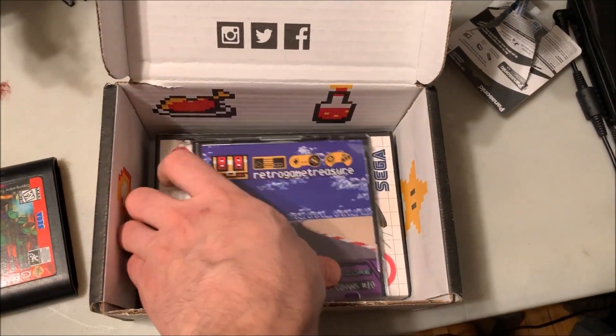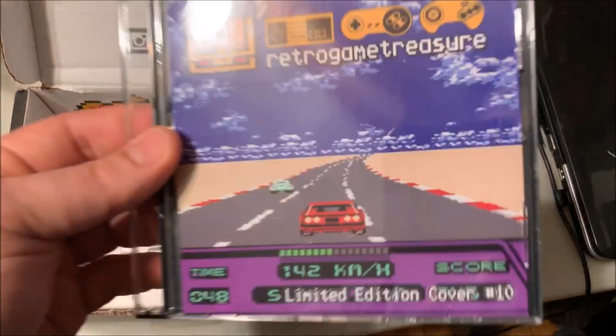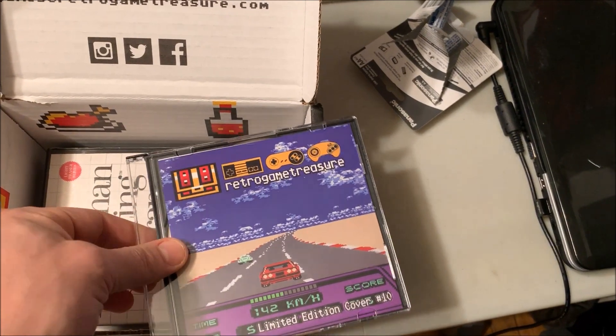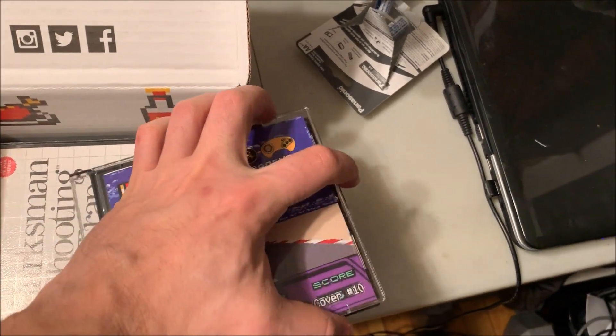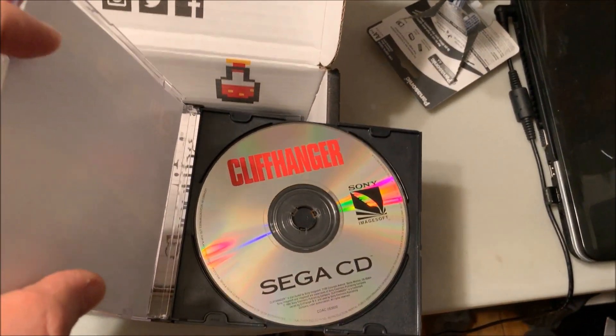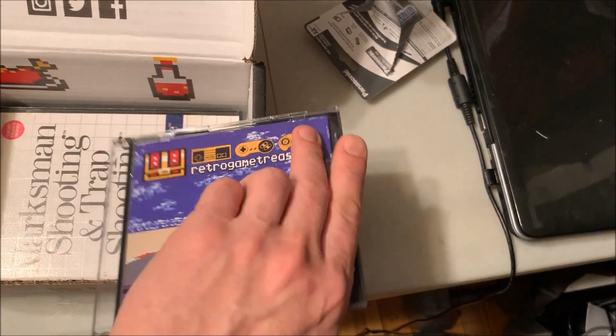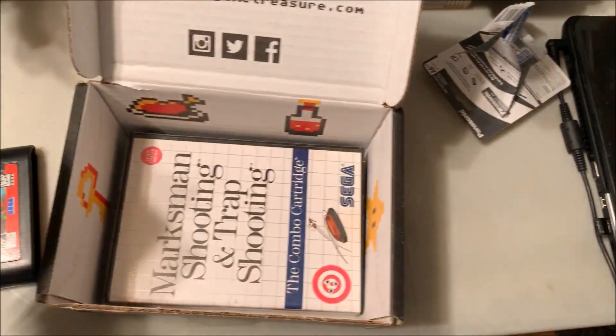This looks like it's going to be a Saturn or Sega CD game. This is their so-called limited edition covers, but every time I seem to get a case like this it's always this one — Cliffhanger, the Stallone movie turned into a video game. I'll give that a try even though it's not in the original box, which I would have liked.